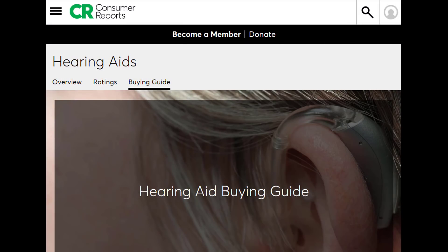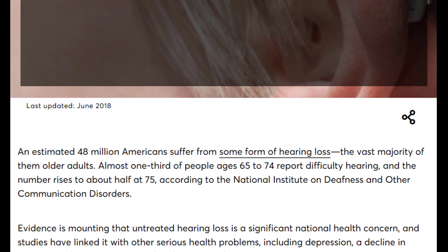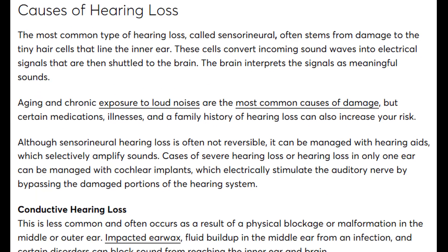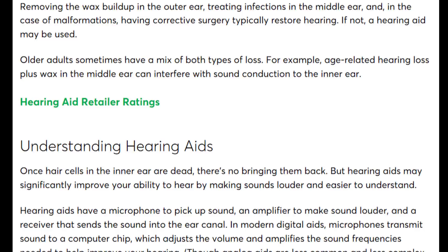Here's the Consumer Reports hearing aid buying guide webpage. They first talk about the prevalence of hearing loss in the United States, which is staggering — 48 million out of about 350 million people have some form of hearing loss. They then discuss the causes and the three types: sensorineural, which is the most common, conductive, and mixed hearing loss, which is a combination of the two.